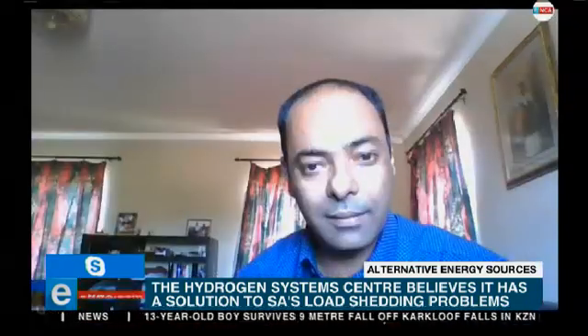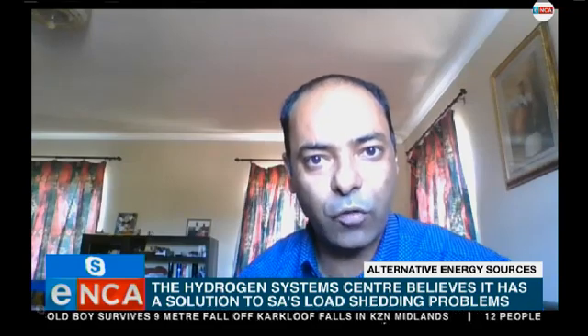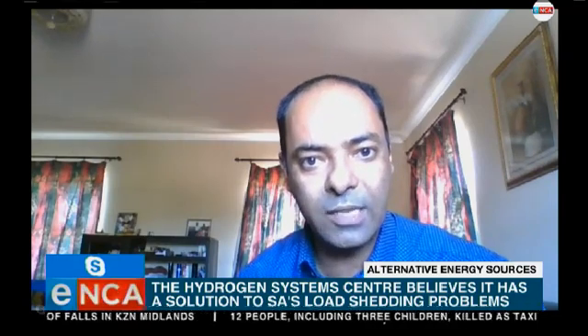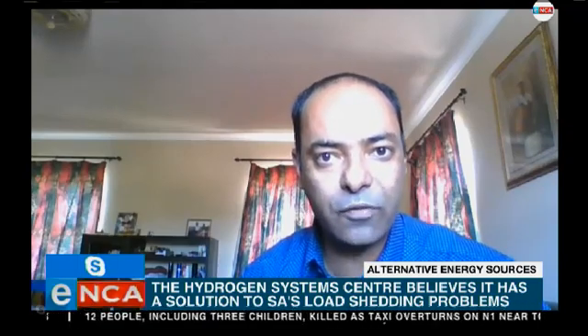When it comes to the reserves of these systems, how long could it keep a small household running during load shedding? Is it an hour, two hours, six hours? That's the beauty of this system — it can keep the power on for as long as there is fuel. As long as you supply it with natural gas, methane, it will provide electricity continuously. It's not like a battery; it doesn't drain out. It produces electricity as long as there is fuel in it.